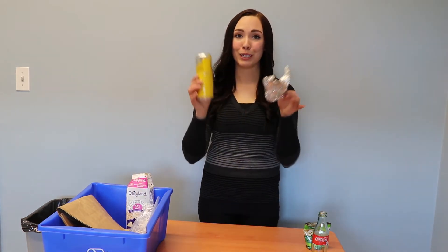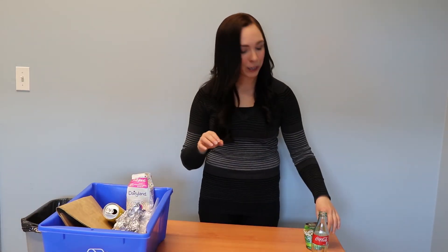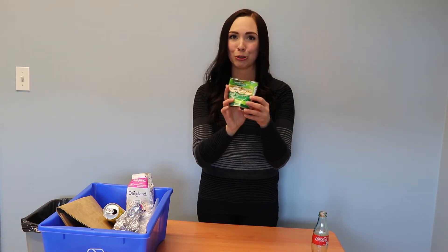We can accept your household aluminum — make sure to empty out those products or ensure they're clean. We can also accept your household tin. You can either leave the paper label on or recycle it separately.